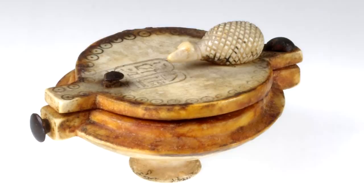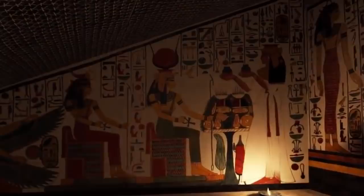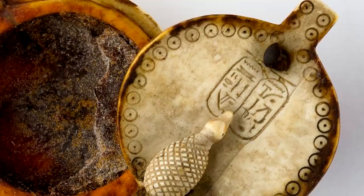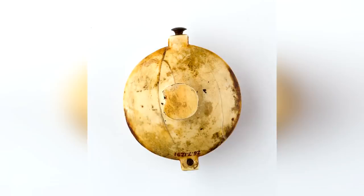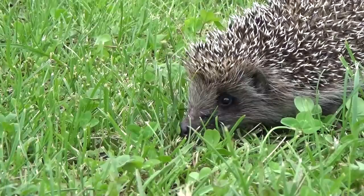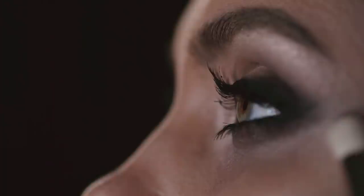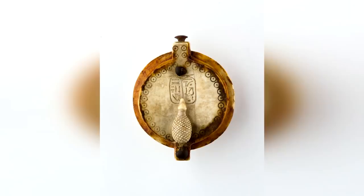We can tell you everything there is to know about this first item, apart from what it was used for. It comes from somewhere between 1279 and 1213 BCE, and it was once in the personal possession of Nefertari, who was once the queen of ancient Egypt. It's an ornate lenticular box, and a lot of time and effort went into its construction. There's a lid on top which opens and closes, and all around it is delicately carved circles. Right on the top is a tiny sculpture of a hedgehog. In Egyptian mythology, the hedgehog is a symbol of death and rebirth, which seems to sit at odds with the popular theory that this was a box used to store cosmetics such as eyeliner. A makeup box doesn't have any apparent connotations when it comes to birth or death, and so the presence of the hedgehog poses a question that doesn't appear to have any answers.